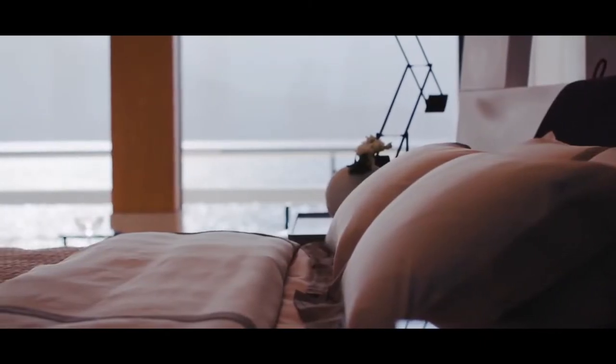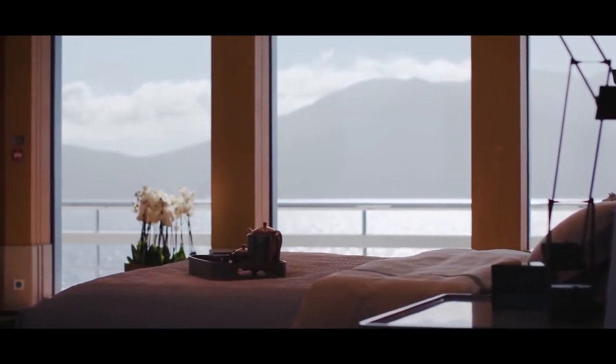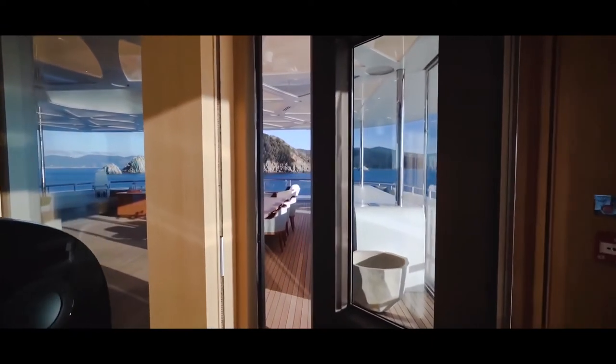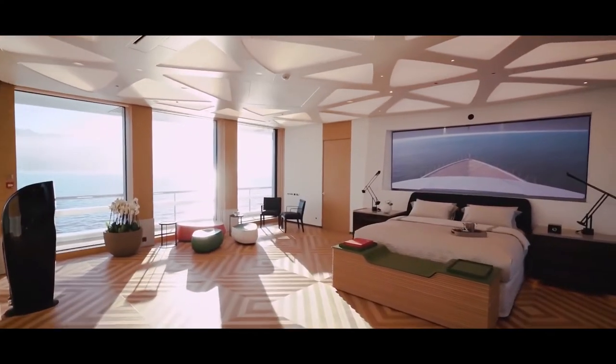Exceptional headroom, light and exquisitely decorated floors and ceilings are the hallmark of this yacht. The owner's bed can be electrically raised by 80 centimetres to better take advantage of the remarkable views the windows afford. The master stateroom opens into a generously proportioned owner's terrace.